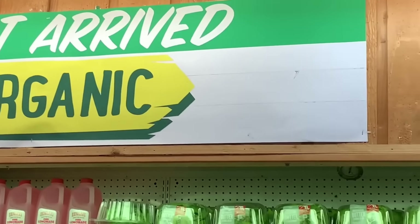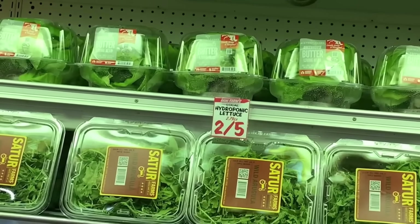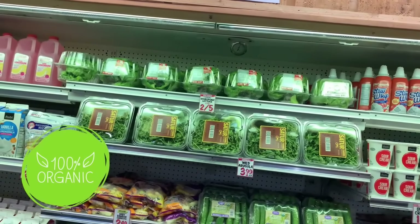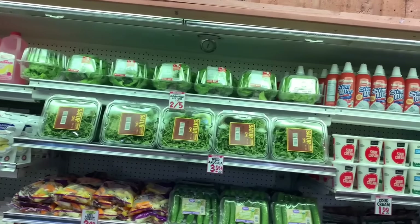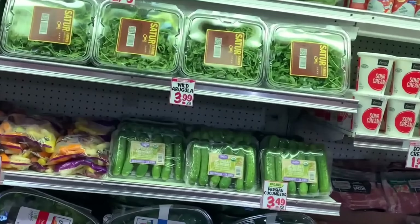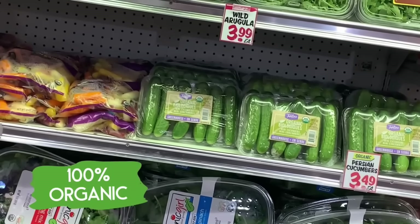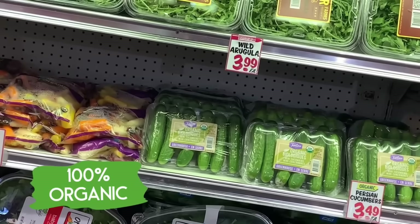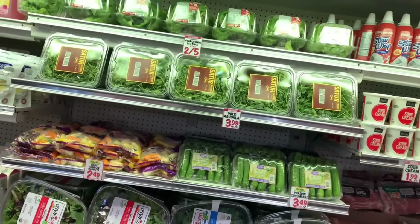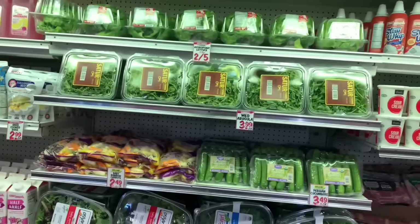Here we have a sign that says 'just arrived organic,' so Tom Leonard's is really trying to add a lot more organic varieties. Over in this section, they are actually labeled organic. We've got some organic rainbow carrots, pickling cukes that are labeled organic, and the Organic Girl spinach and different lettuces. So there are great options. Whether you're choosing to buy certified organic or just farmer-proven organic, they're both going to be good options and you will always get the benefit.